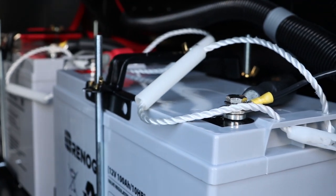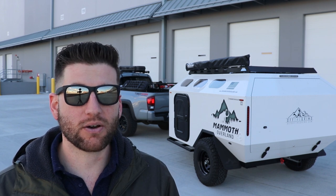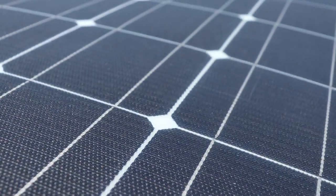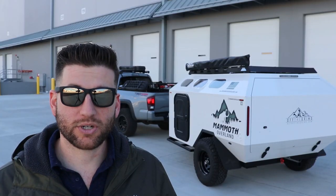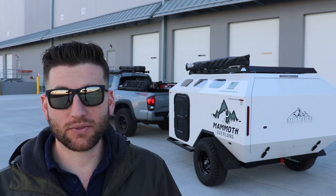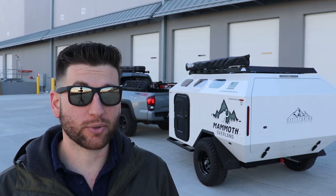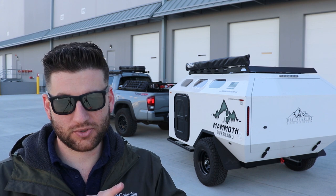I doubled the battery capacity from 100 amp-hours to 200 amp-hours, meaning if I run everything full blast constantly I'll get about 12 hours. When it's connected to the 7-pin on the truck it trickle-charges the battery. It also has a 100-watt solar panel you can use to charge it when stationary. So realistically you can be out for days and the batteries will charge themselves back up either through the truck connection or through the solar panel.